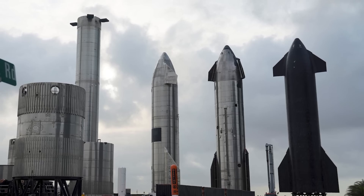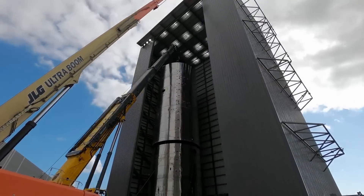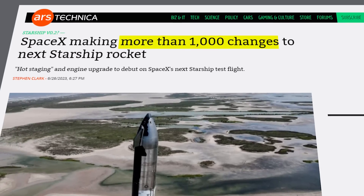Because SpaceX uses iterative design at their Boca Chica production facility, these rockets were already built with some major upgrades before the April 20th launch even happened. But in the time since then, SpaceX has learned from their past mistakes and made up to 1,000 new improvements to the Starship.